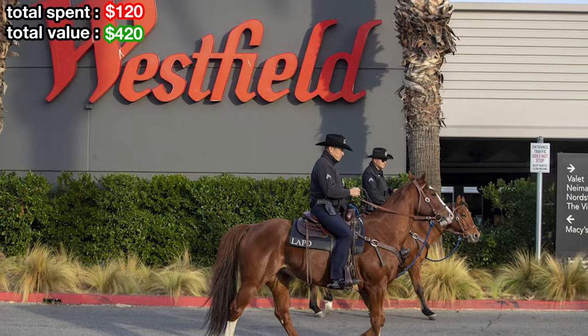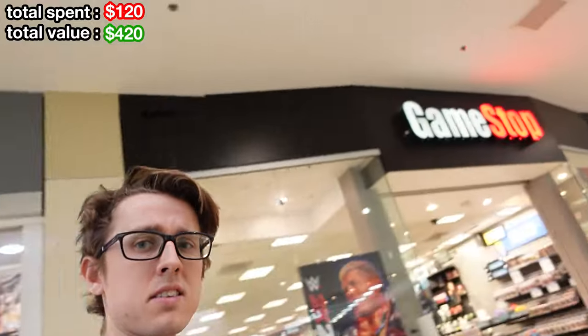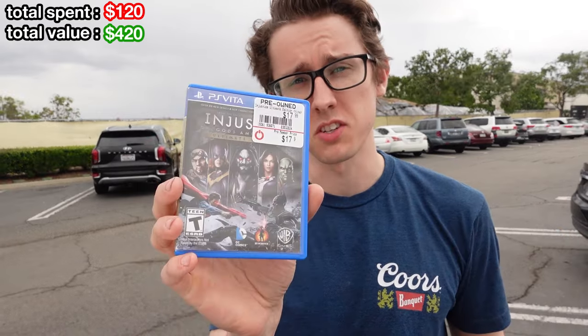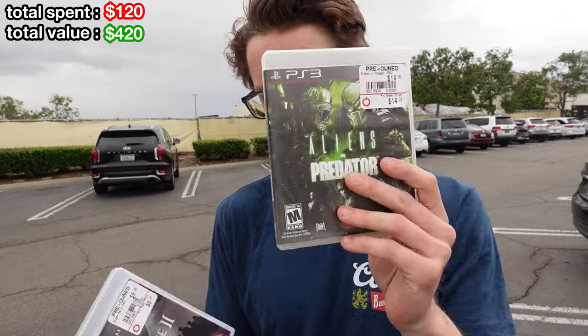The next GameStop we're pulling up to is in a Westfield Mall, so this is just going to be luck of the draw. Not too bad of pickups for a mall though. For $38 we got Injustice on the Vita, LEGO Indiana Jones on PS3, Aliens vs. Predator, and Dragon Age 2 Special Edition. Excellent deal there. Let's keep going.